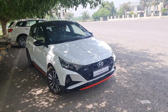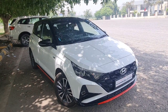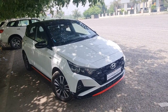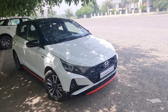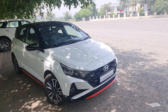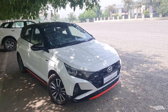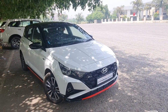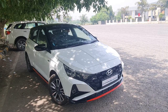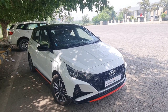Dheeraj, as an SUV lover, what is your outlook on the i20 N-line? In terms of a hatchback, this is the best hatch money can buy today, and it's comparable to the Polo GT. But as an SUV lover, I would go for the Jimny since it's in the same price bracket. At the end of the day, it's about what you want to drive — an SUV or a hatchback. The driving pleasure a hatchback gives is different from an SUV. Both vehicles serve very different purposes, but if you want a hatch, this is the hatch to go for.